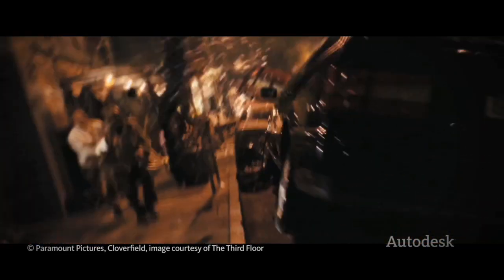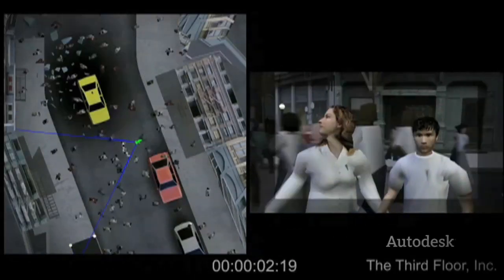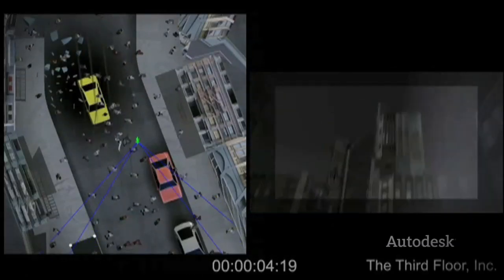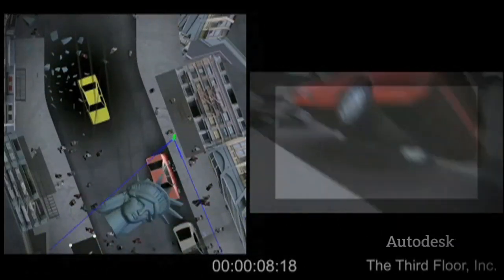Cloverfield is a little bit of a special case in terms of how we approach the camera, because obviously it's a handheld show and everything is supposed to look natural and not planned out. But behind the scenes you can't just wing it — you need to have a certain plan for what's going to happen. So let's say we had a shot that was broken into five different takes so that they could get all the action.